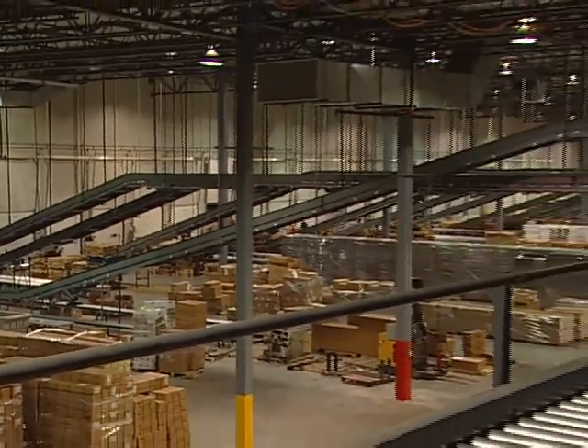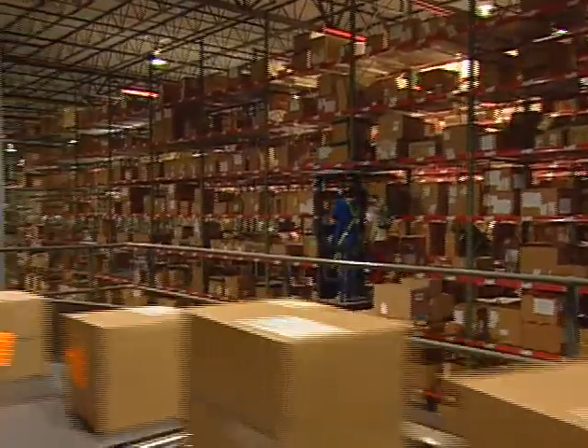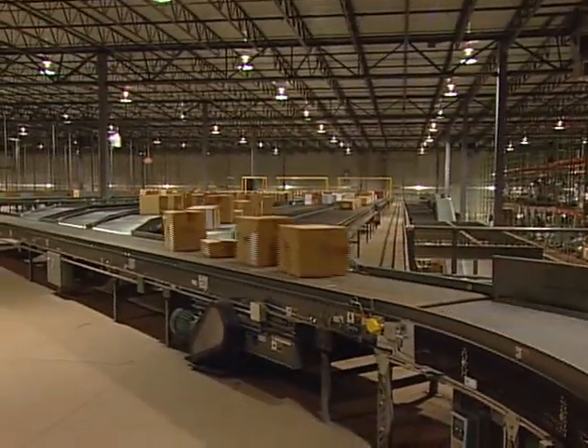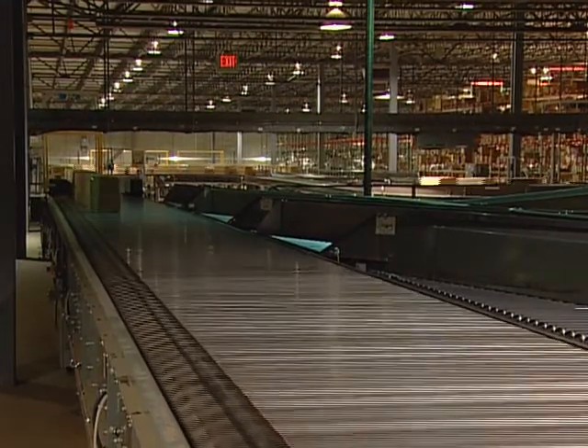Receiving consists of 18 uptake lines for conveying cases from trucks located at the receiving dock. These 18 lines merge into three take-away lines that feed the receiving IntelliMerge. Also merging at this location is the recirculation line from the receiving sorter and a line from back stock. The receiving IntelliSort sliding shoe sorter has six divert locations.